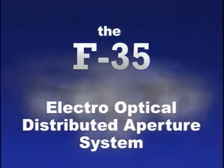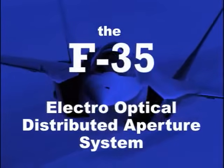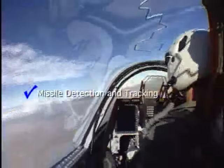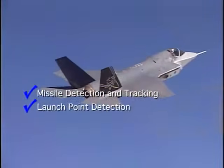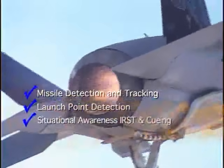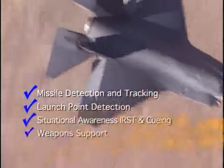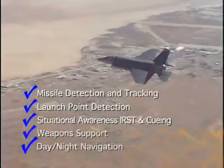Northrop Grumman F-35 Electro-Optical Distributed Aperture System — cornerstone of 5th generation fighter capability. It provides missile detection and tracking, launch point detection, situational awareness IRST and cueing, weapon support, and day-night navigation.